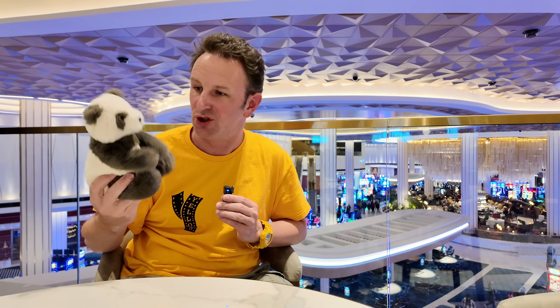I'll rate the hotel on a scale of one to five Topher's. If you're new to this channel, I have a traveling panda named Topher who comes on all my hotel adventures and helps rate the hotel. Topher says this hotel is going to get four Topher's.